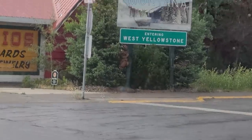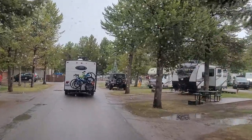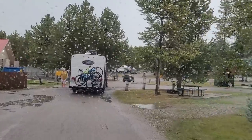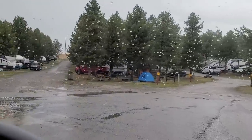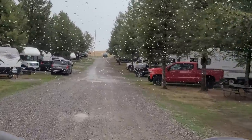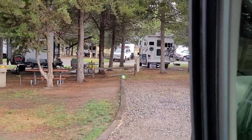Back in Montana. I wanted to do a tour of this KOA but it's raining so I'm not going to get out. It's also my last night here — I'm checking out in the morning, leaving around 5 a.m. to get back to the park. That's the bathhouse over there, and my site is over here somewhere — I can't remember which row. This is my spot here, 2-28.